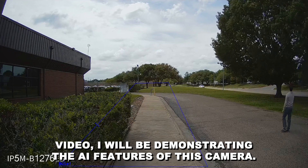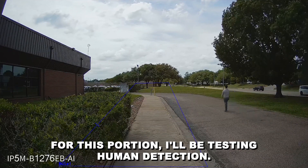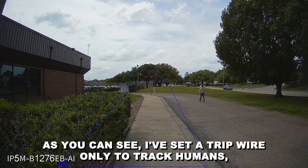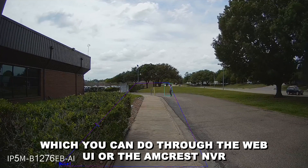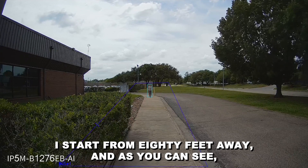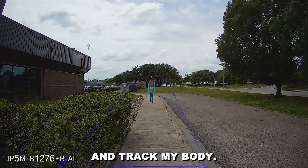In this video, I will be demonstrating the AI features of this camera. For this portion, I'll be testing human detection. As you can see, I've set a tripwire only to track humans, which you can do through the Web UI or the Amcrest NVR. I start from 80 feet away, and as you can see, as soon as I pass through the marked zone, it begins to flash and track my body.